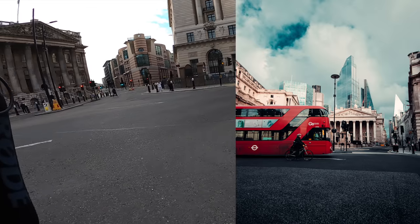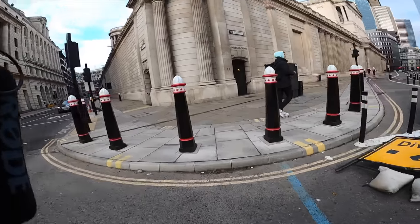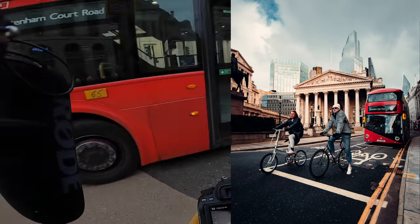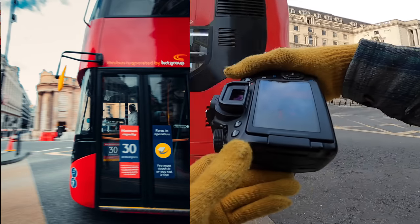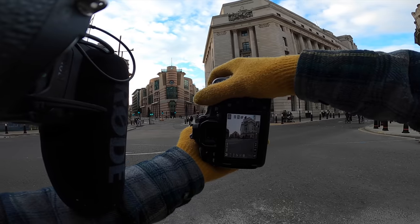I was kind of hoping for a bit of rain today because when it rains obviously it's really sick and you get all these reflections. But today we've just got dryness everywhere.